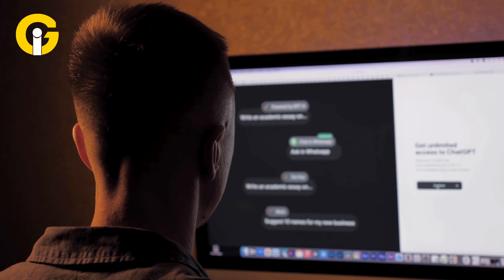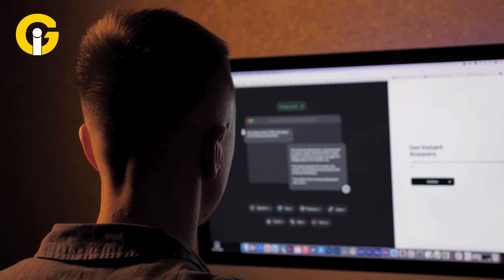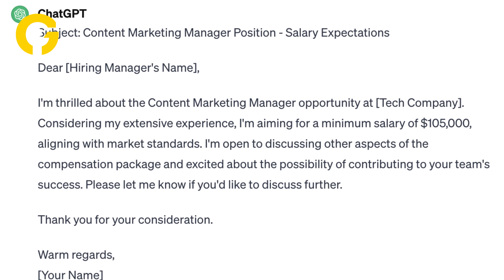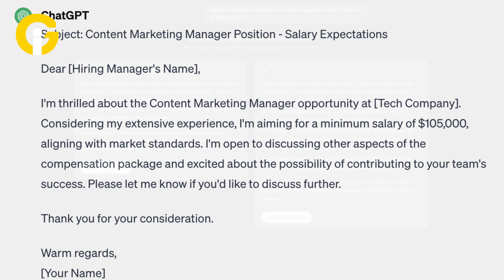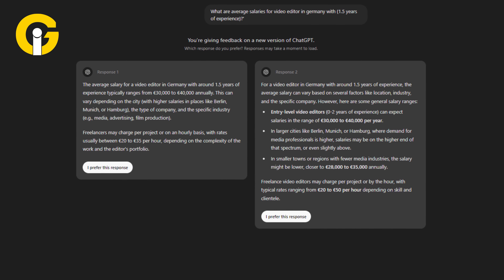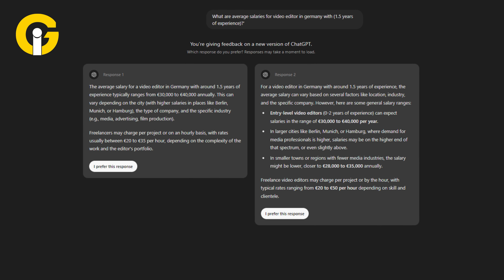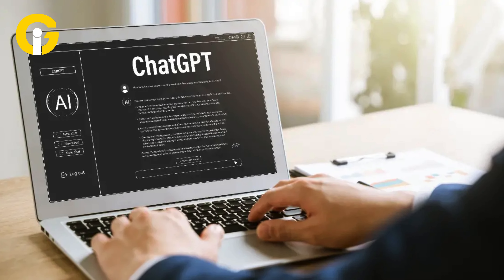First, log into your ChatGPT account on mobile or web and ask ChatGPT to help you find current salary ranges for your position in your industry and location. For example, ask: what are average salaries for your job title in your location with your years of experience? This information will provide you with suggestions.